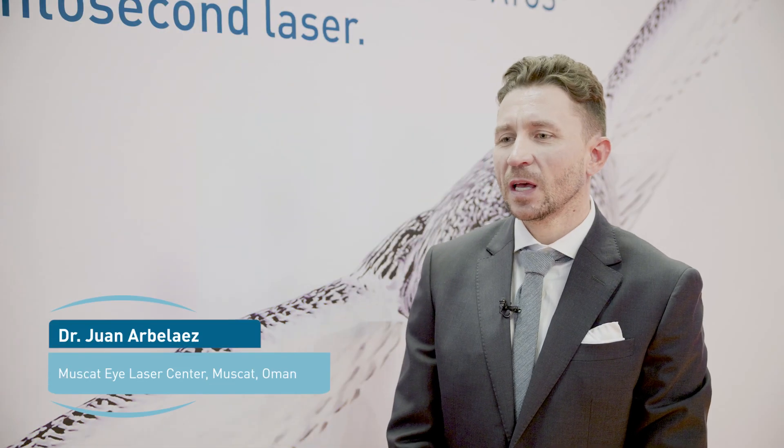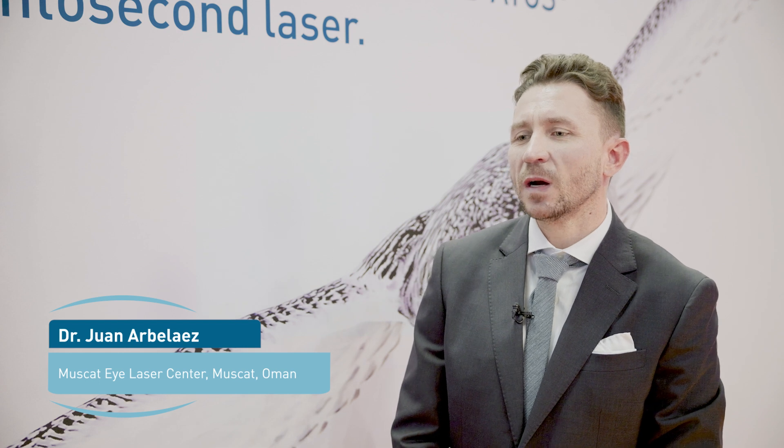When talking about ATOS, the experience that we have in our clinic is over four years and we've done over probably 6,000 flaps and about 3,000 lenticles with ATOS. I have been using the ATOS a little bit more than three years so far and I have performed 1,500 flaps and 1,100 SmartSight lenticle extraction procedures. I have done about 1,000 flaps and about 3,000 lenticles so far with the ATOS.